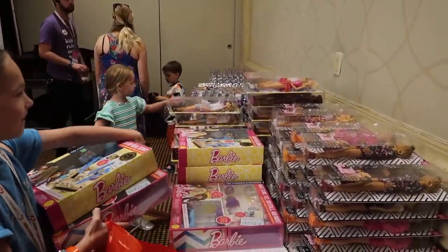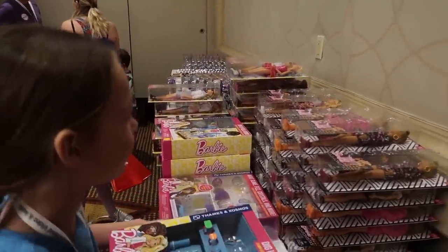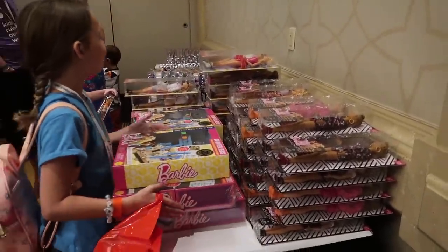We're at the Mattel booth now and the girls are stocking up on all the toys. They told them they could grab whatever they wanted. The girls are in toy heaven right now.